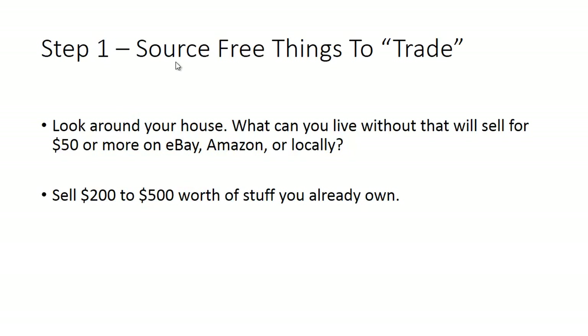Step number one is you're going to start by sourcing free things to trade. You want to start by just taking a look around your house — what can actually sell for more than $50 online or locally? Online places like Amazon or eBay, or locally on Craigslist or one of the many apps out there. Look for about $200 to $500 worth of stuff that you already own that you can live without and sell for cash.